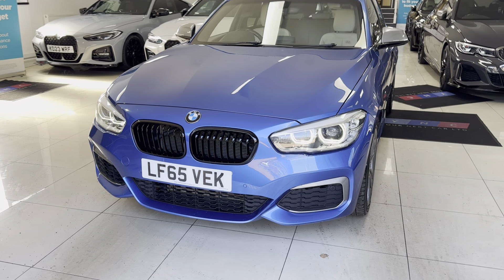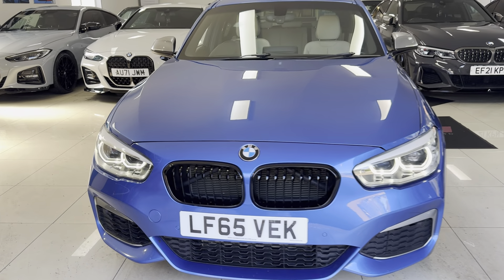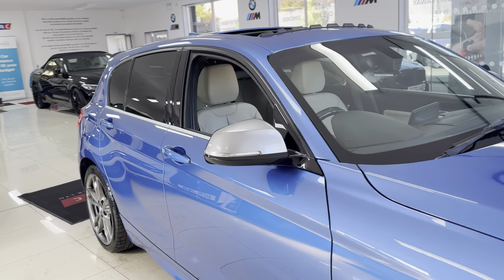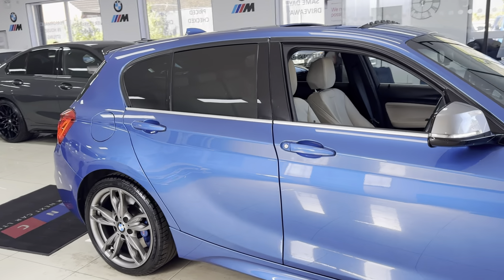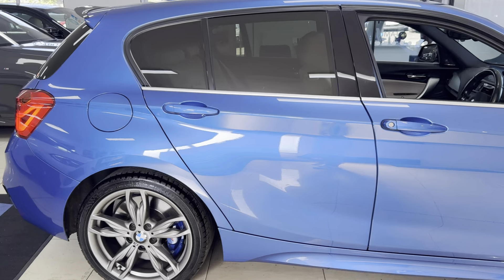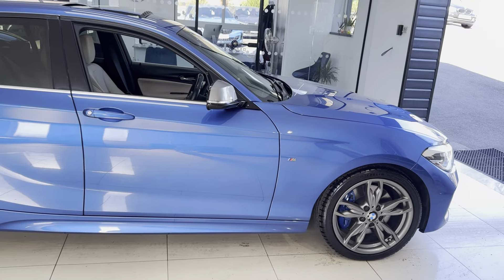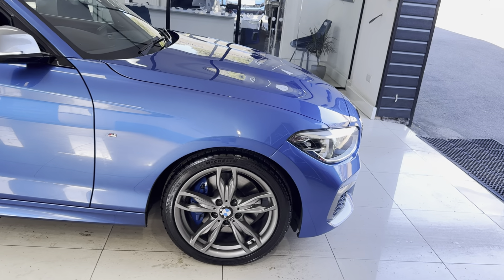Hi and welcome everyone to the walk-around video here at Your Next Car - the M135i 5-door hatch, finished in Astral Blue. It benefits from some lovely options and features and is a meticulously well-kept example of the M135i. If you would like further information on the car, please simply use the links available through the description box.